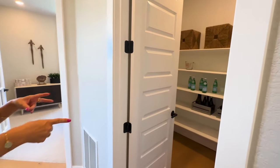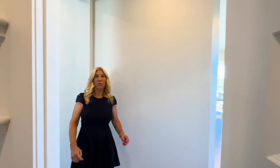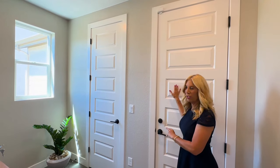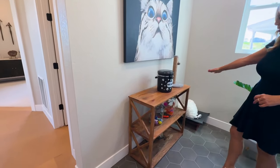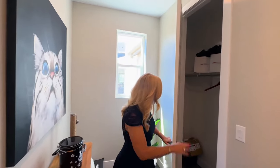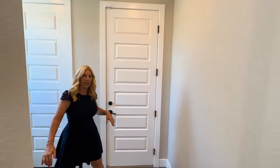Then here we've got the walk-in pantry. When we come out of the pantry, this is the little mudroom area — here's the door to the garage. You could make this into a little mudroom, add a little bench, whatever you want to do. And then here we have a coat closet. Great little area here.